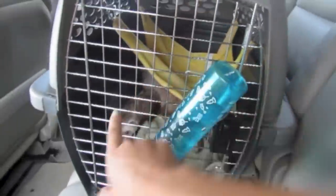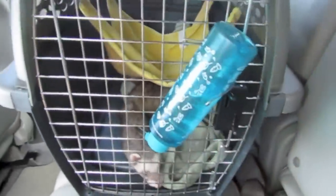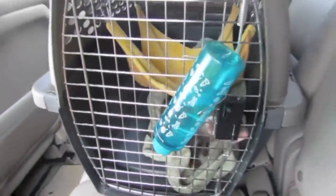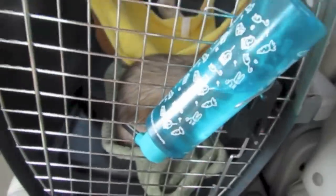Hey guys, we just got them! We're literally driving out of the neighborhood right now. The darker one is a male and the lighter one's a female. His name is Buster and her name is Lily. Lily's about a year old and Buster's a little over two years old. Now we're just headed home — I'm so excited!